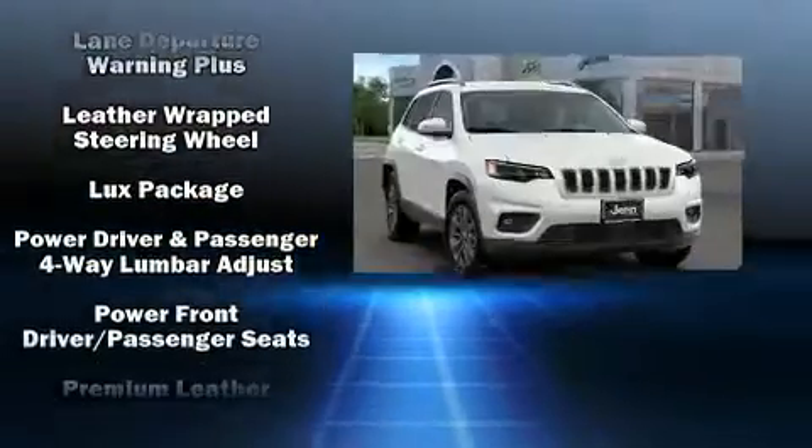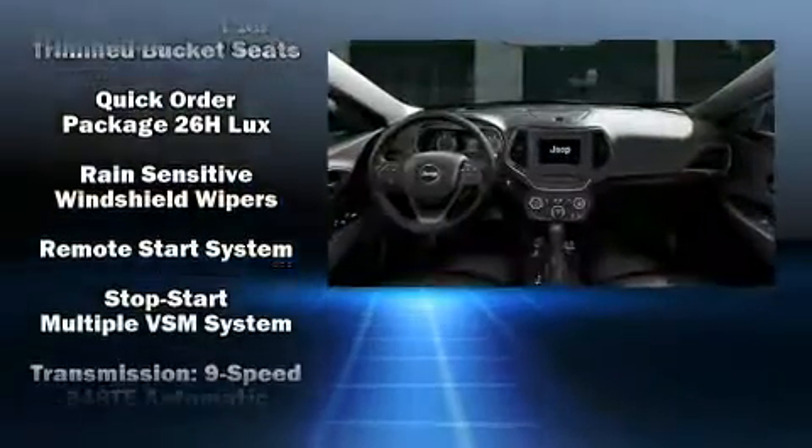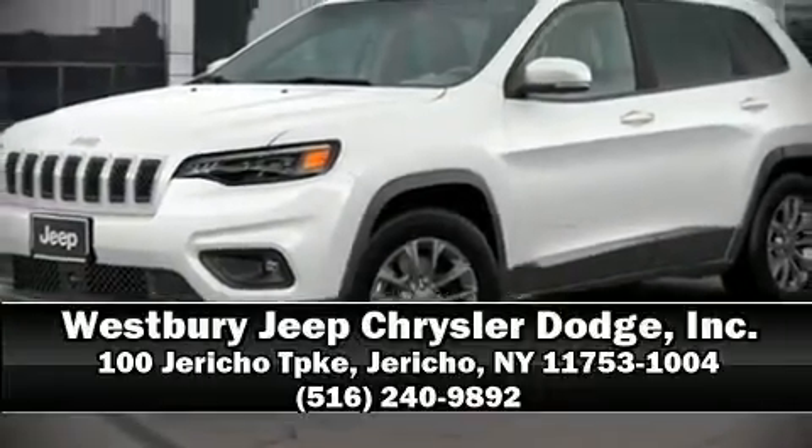You'll never lose visibility with rain sensing wipers, which activate automatically when the drops start to fall. Our experienced sales staff is eager to share its knowledge and enthusiasm with you. We are here to help you.